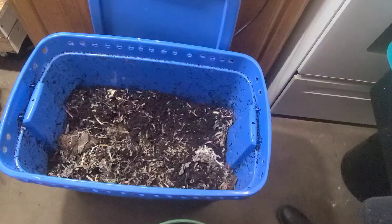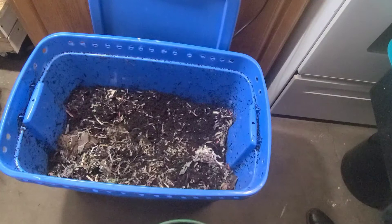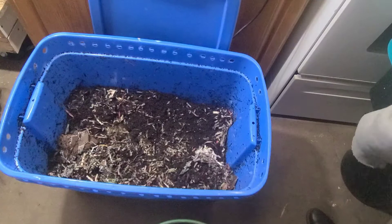Each bin got a pound of food. Today is the 20th of September. Let's see how long it's going to take two pounds of worms to eat one pound of food, and to see which is going to finish first — is it going to be the food scraps or is it going to be the worm chow? I'll be checking on it daily.